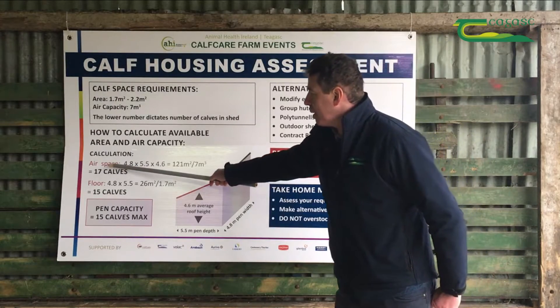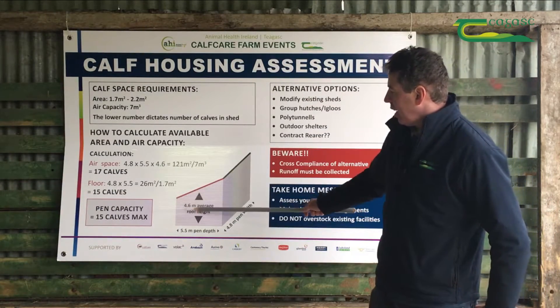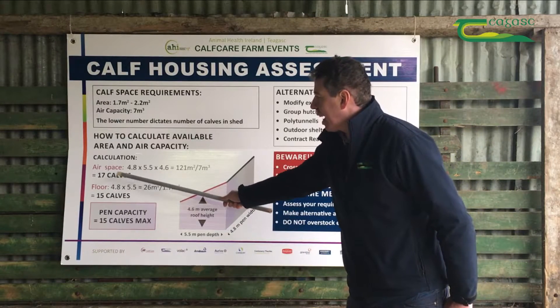We now look at the air space requirements, factoring in the height of the shed. We have the same floor space with a 15-foot, or 4.6-metre, average height. Multiplying those three dimensions together gives 121 cubic metres of air space. Dividing that by the 7 cubic metres requirement per calf indicates this bay could house 17 calves.